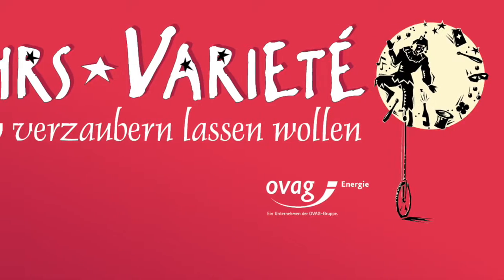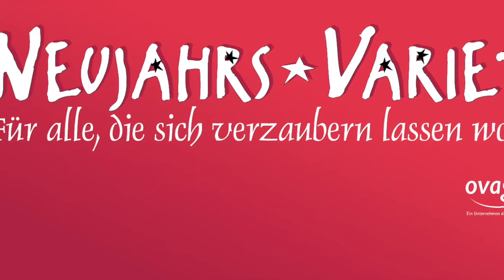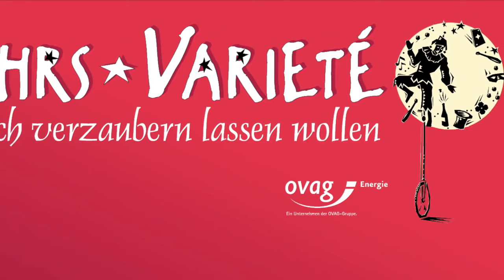I also got varieté tickets which is like a show. And those were all my Christmas presents for this year. Comment or subscribe and I'll leave the links to the things I can find.